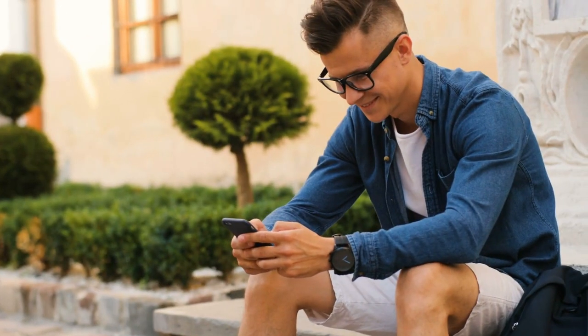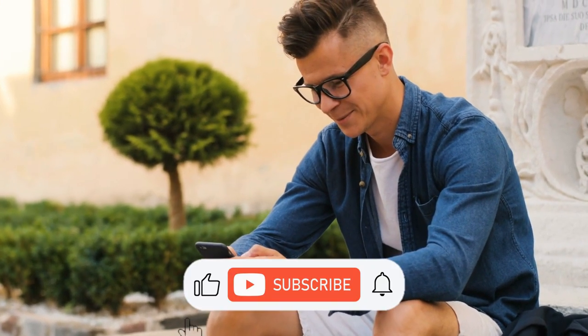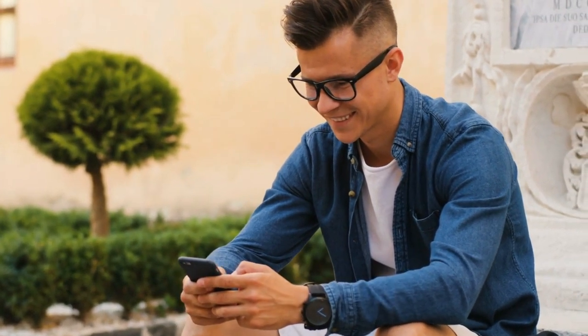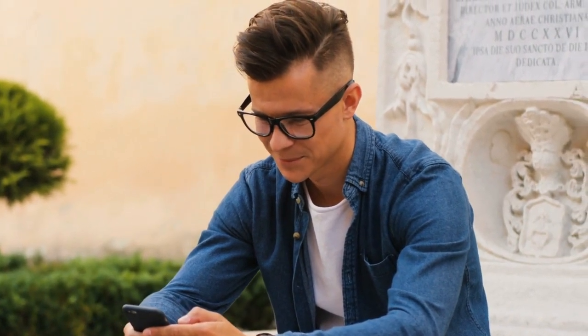And there you have it. Thank you for staying through to the end with us. Please kindly like this video and subscribe if you haven't, and drop a comment for us in the comments section below. Till we see you in the next video.